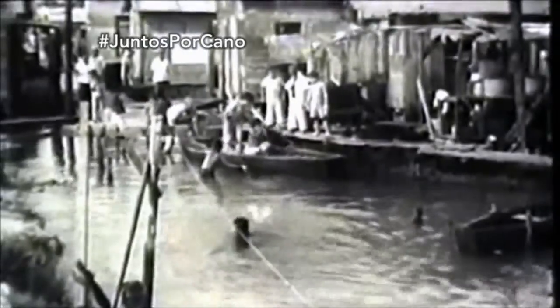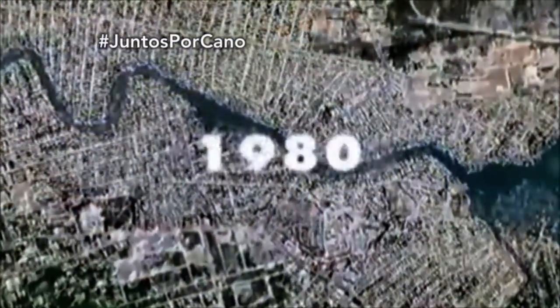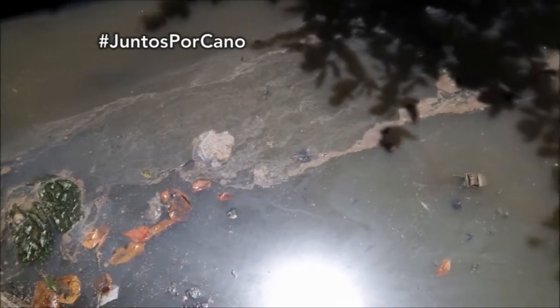They occupied the lands that nobody else wanted, and at the time those lands were the wetlands that people associated with the malaria mosquito. Today, El Caño Martín Peña is the most densely populated area in all of Puerto Rico and lacks a functioning sewer system. The waters are used as landfills and are contaminated with bacteria found in human excrement.